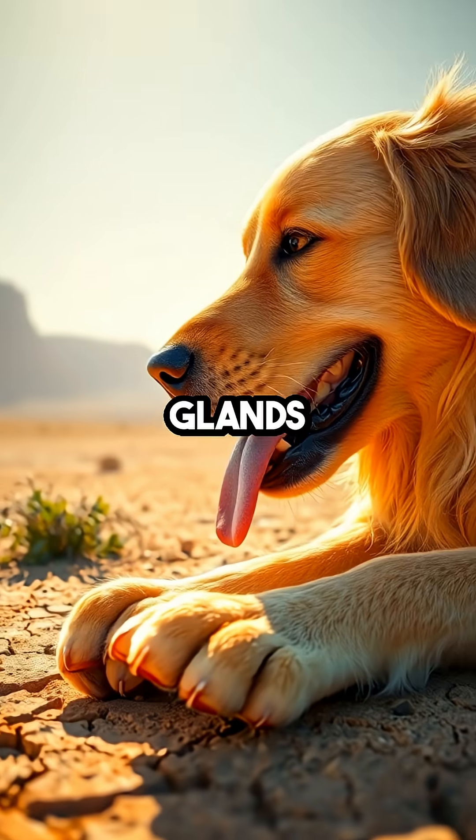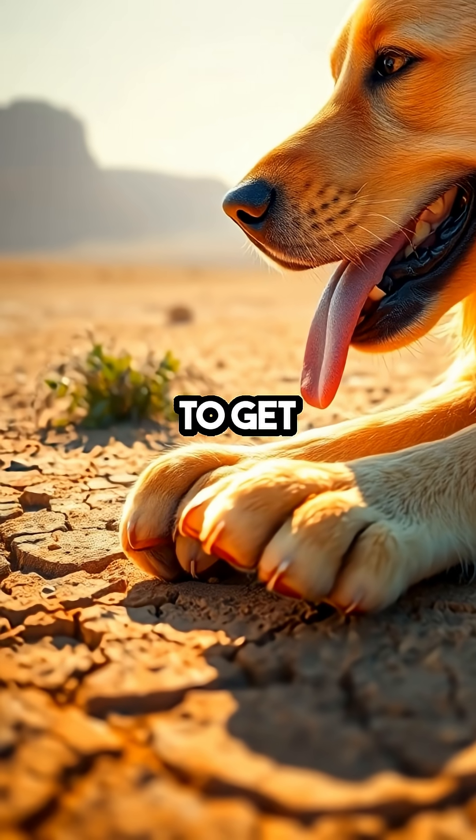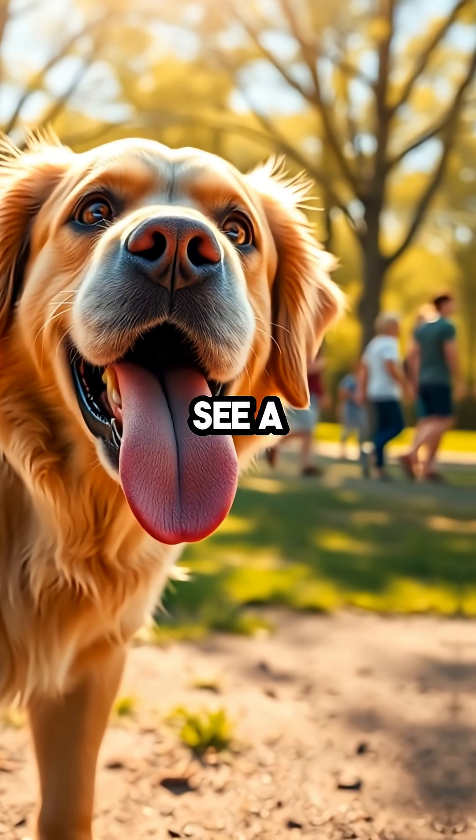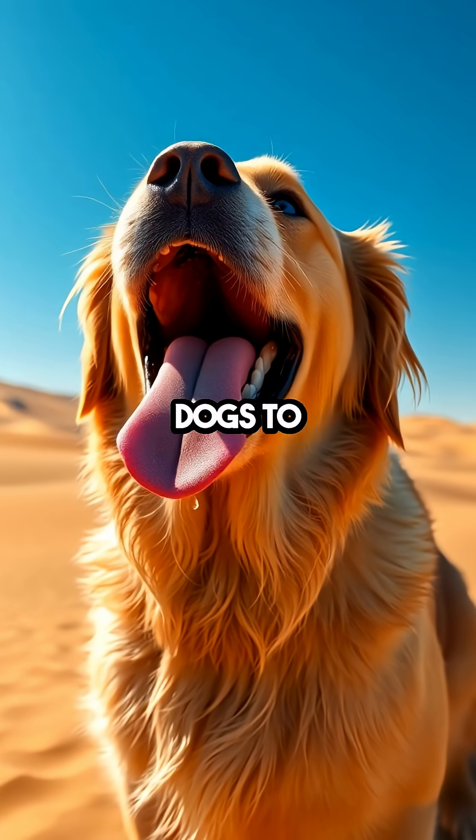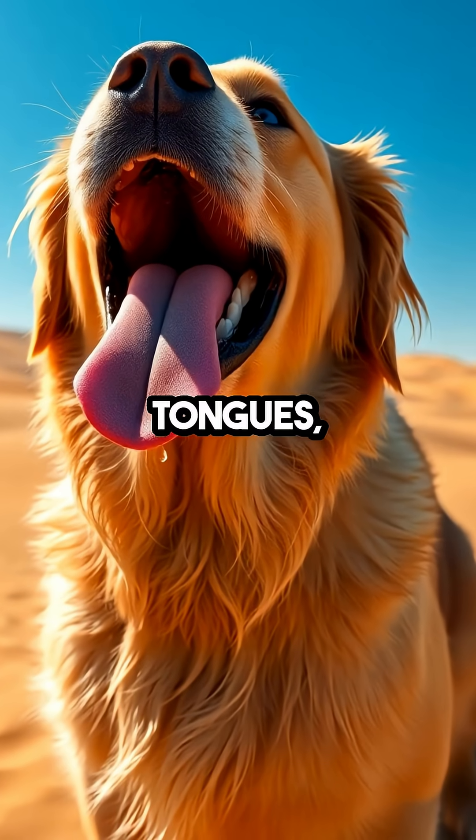While humans have sweat glands all over their bodies, dogs have to get creative to stay cool. When you see a dog panting, it's not just cute — it's crucial. Panting allows dogs to evaporate moisture from their tongues, nasal passages,